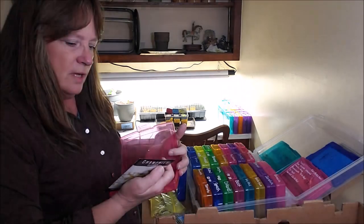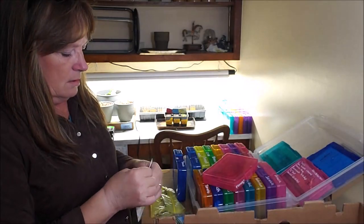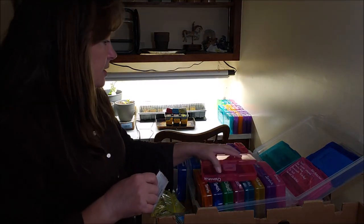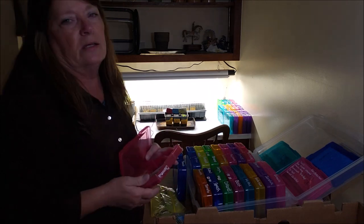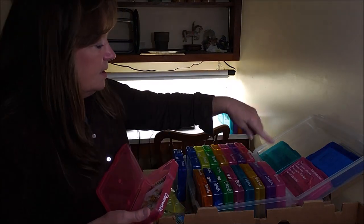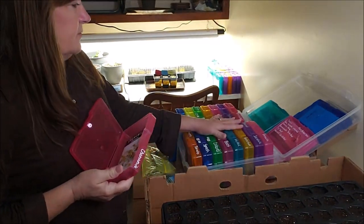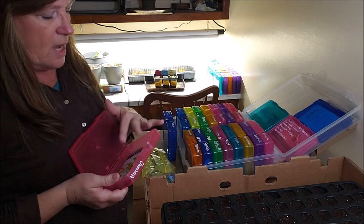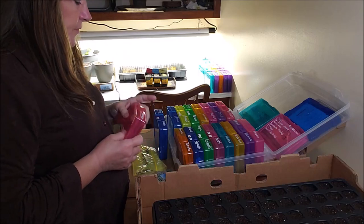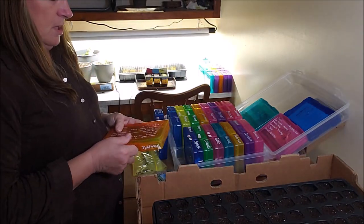I've got chamomile from Baker Creek as well. I might need more — I know I bought some. I've got seven of these seed storage containers and ran out of room, so I've got packets of seeds in boxes too. I'm quite sure I've got more chamomile in there.